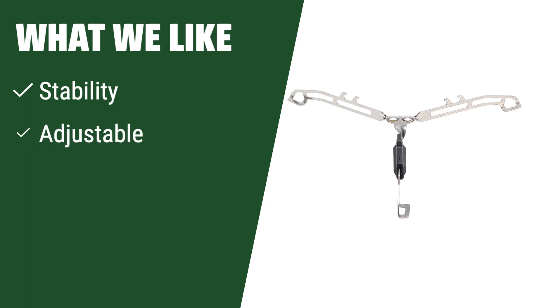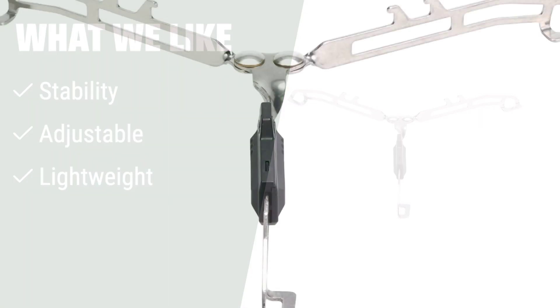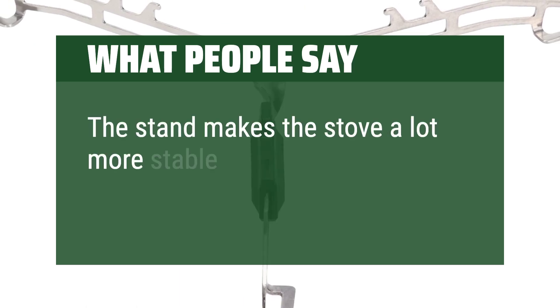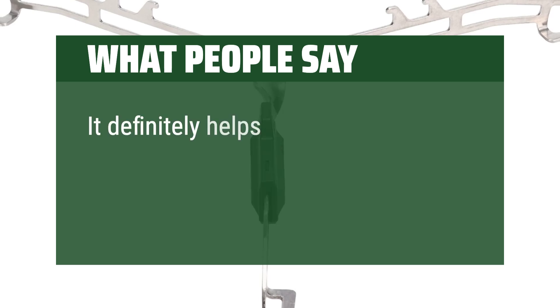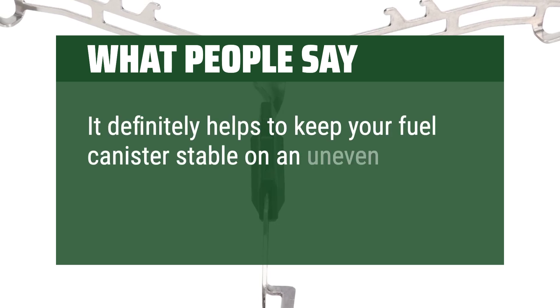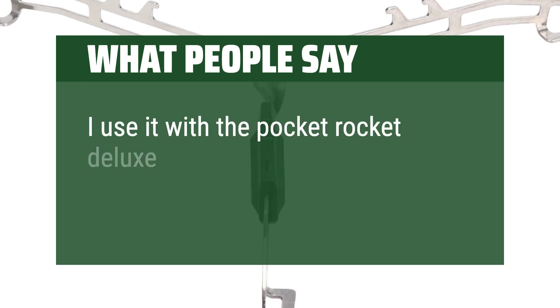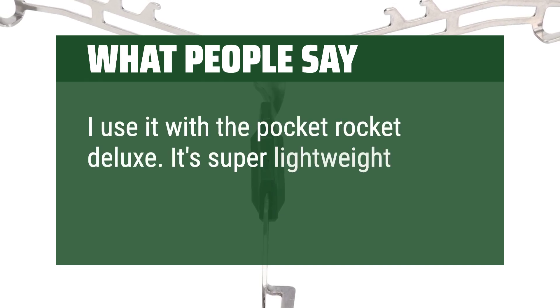What we like: The MSR Universal Canister Stand offers increased stability for canister-mounted stoves, ensuring a safer cooking experience. With a single-point, spring-loaded adjustment, it fits most canisters and is essential for any trip where safety and stability are paramount. What people say: The stand makes the stove a lot more stable. It definitely helps to keep your fuel canister stable on an uneven surface. I use it with the Pocket Rocket Deluxe — it's super lightweight and it's worth it.